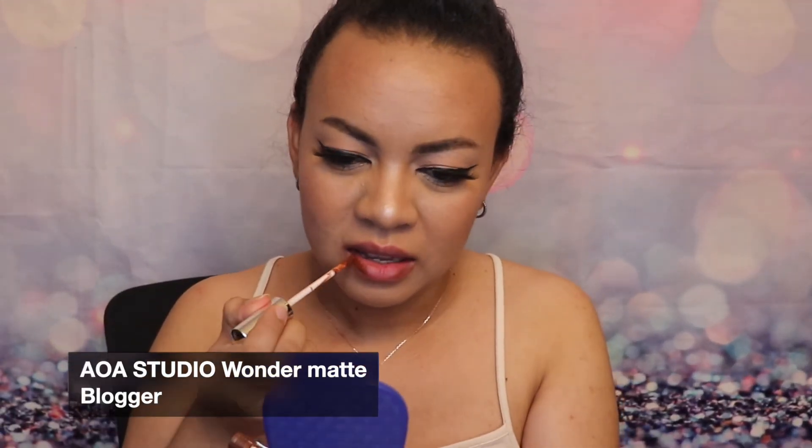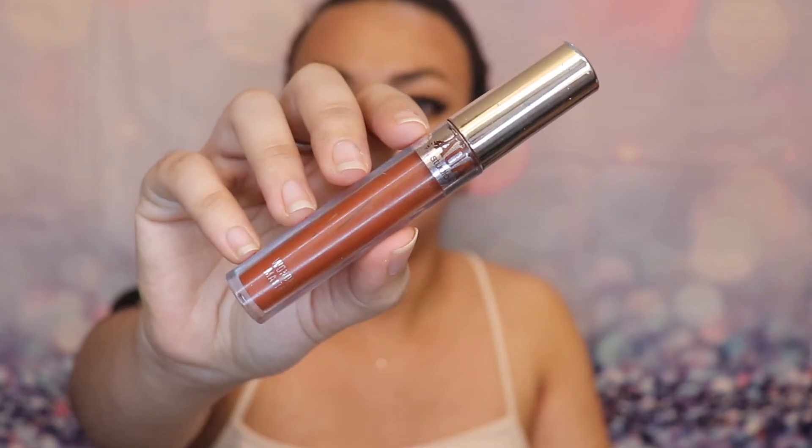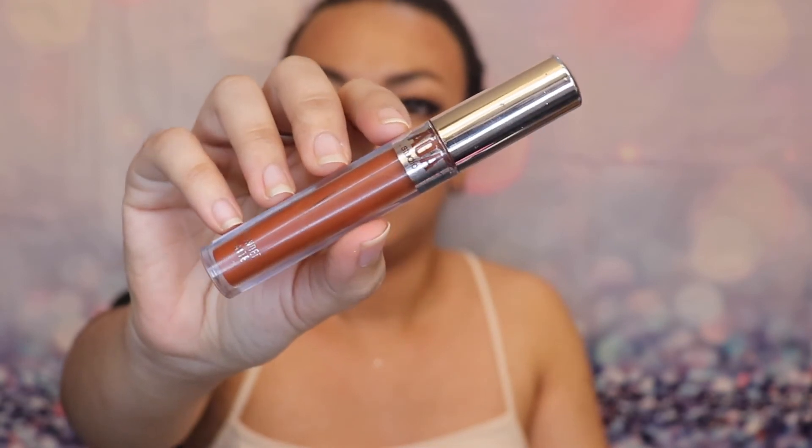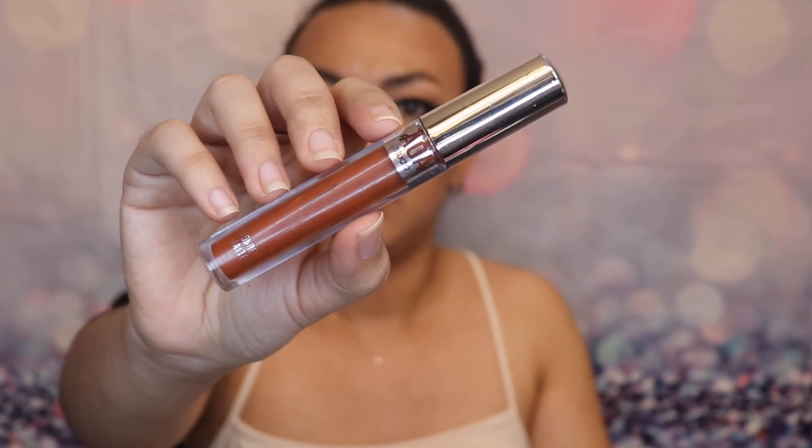Last but not least is the AOA Studio Wonder Mat in Blogger. This is one of my favorite lipsticks, and that says a lot because I have quite a collection. This is a liquid lipstick, but even though it's a liquid lipstick it's very light on the lips, it's kiss-proof, and it's perfect for everyday wear. I just love this lipstick, you guys.